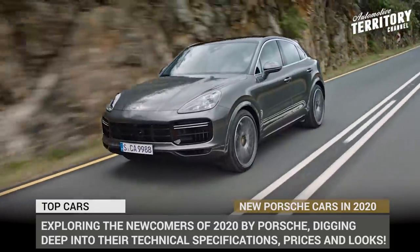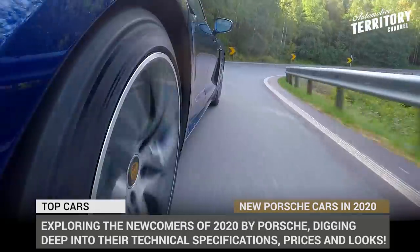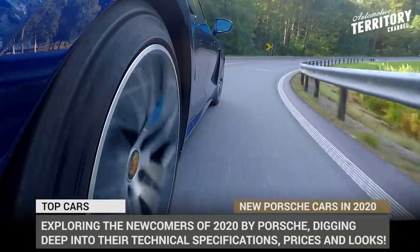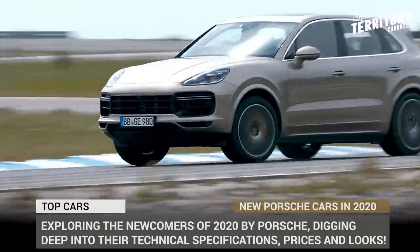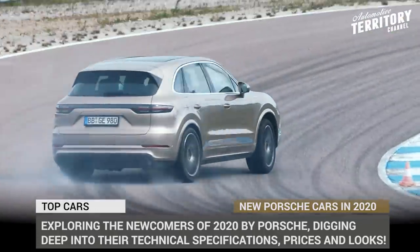We'll explore the newcomers of 2020 by Porsche, digging deep into their technical specifications, prices and looks. Subscribe to Automotive Terror for daily news not to miss the upcoming digest, and let's start the engines!